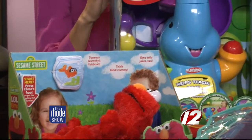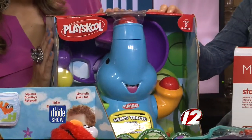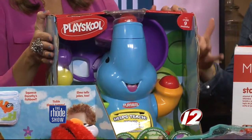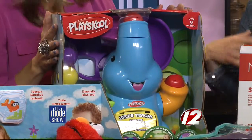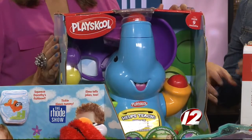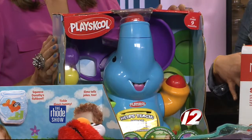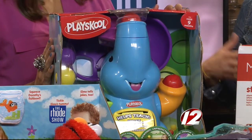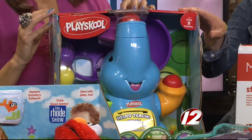I'll kick it off with this PlaySkool — this is the Ella Fun Busy Ball Popper. It has five balls in there, all different colors. It plays music and it's interactive — the balls pop out and the baby will crawl to get them. One of the great things too is older siblings can enjoy it with the baby. A lot of moms ask me if there are toys older siblings can enjoy with the baby, and this is one of them.